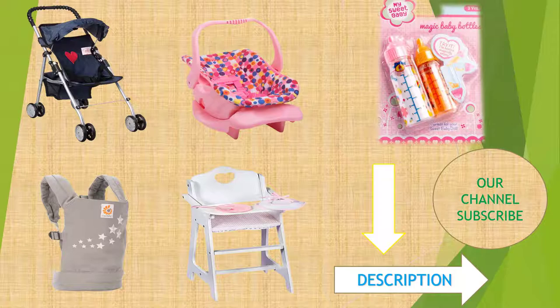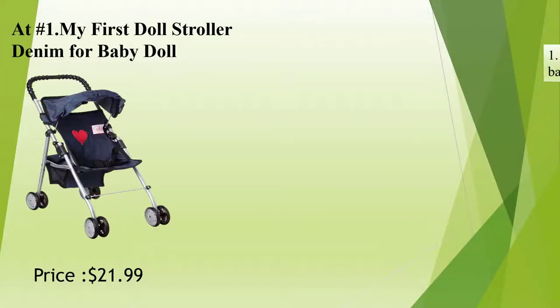We would include a link in the description. At Number 1: My First Doll Stroller Denim for Baby Doll.